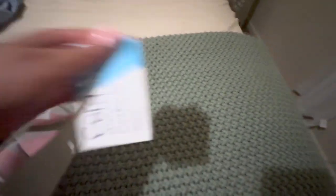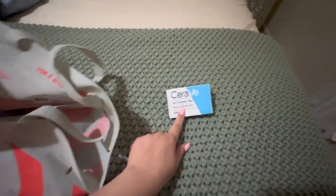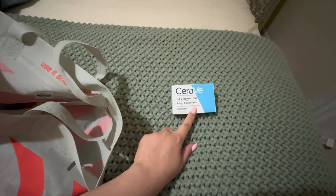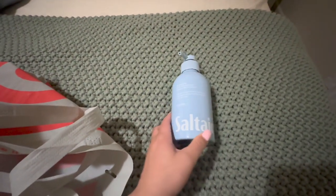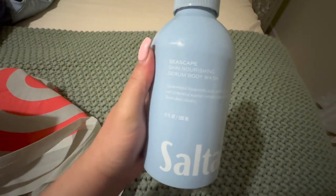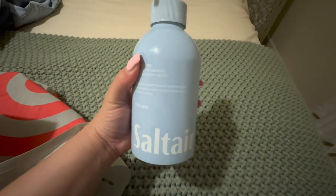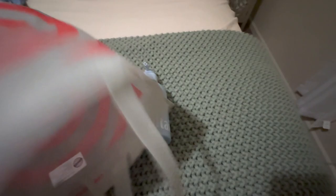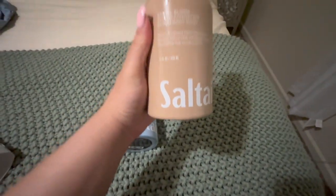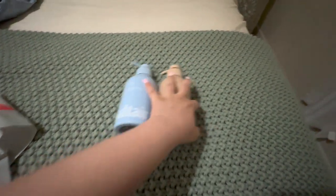Next up, I got another CeraVe Salicylic Acid Cleanser Bar for Rough and Bumpy Skin. I just got this as a backup because I have been using this lately and I really, really like it. Then I finally found my Salt Air — I don't even know if I'm saying it right — and this is in the Seascape scent. I'm going to actually probably use this tonight. My store also had the Centau Bloom scent, so I picked that up as well, and I will let you know what I end up thinking about those.